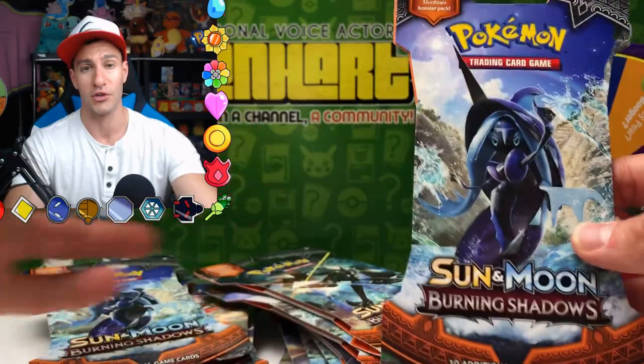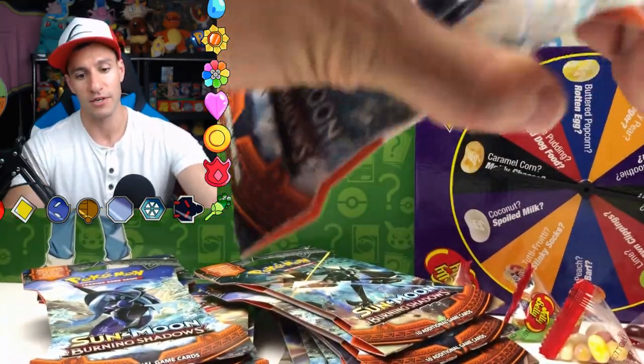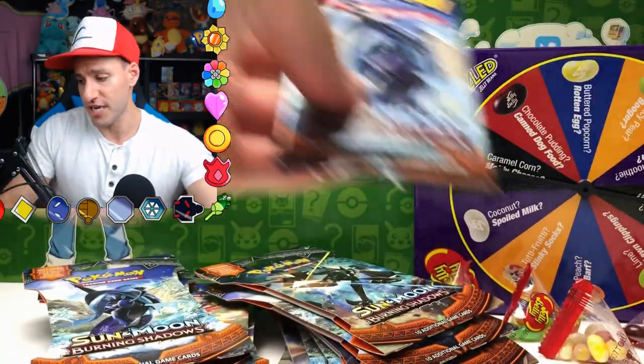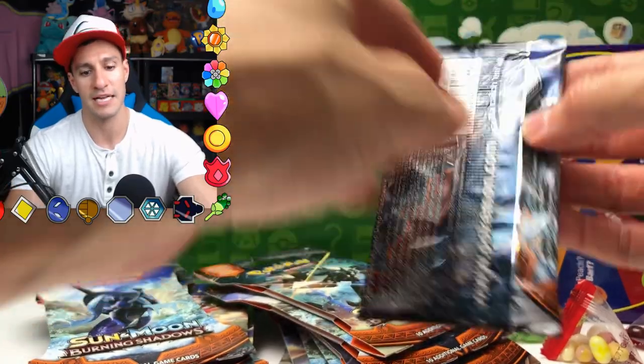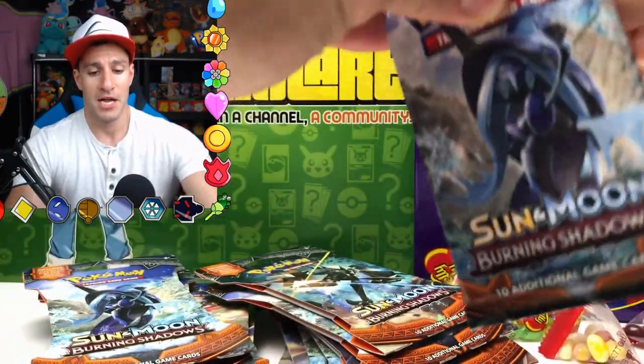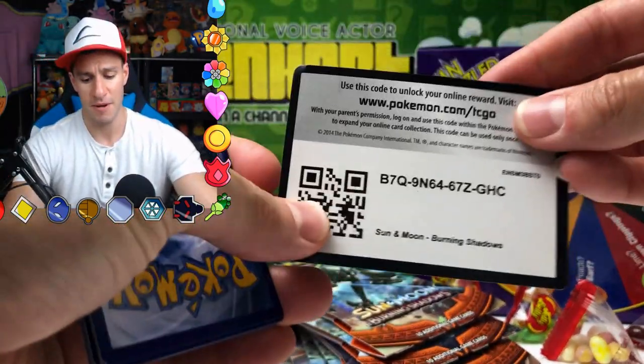Don't worry, there are plenty more spins to come — every two packs I am spinning the mystery wheel in hopes of not having to do the bean boozle challenge. Got some good luck again, well it didn't really help us in the last two packs. We'll see if it does in this one — we got lots and lots of Burning Shadows packs.